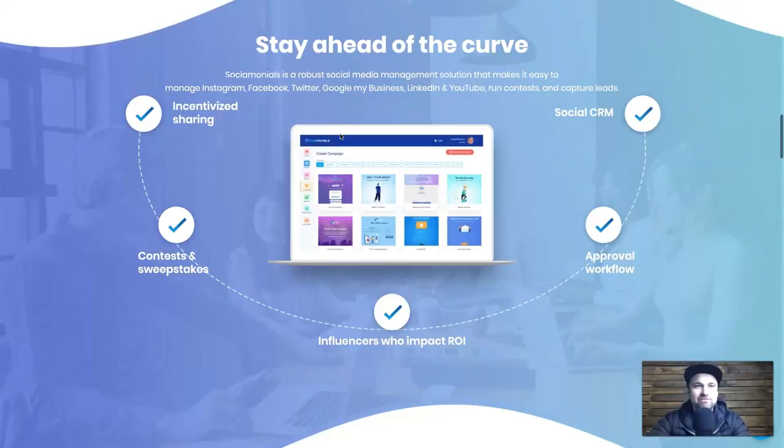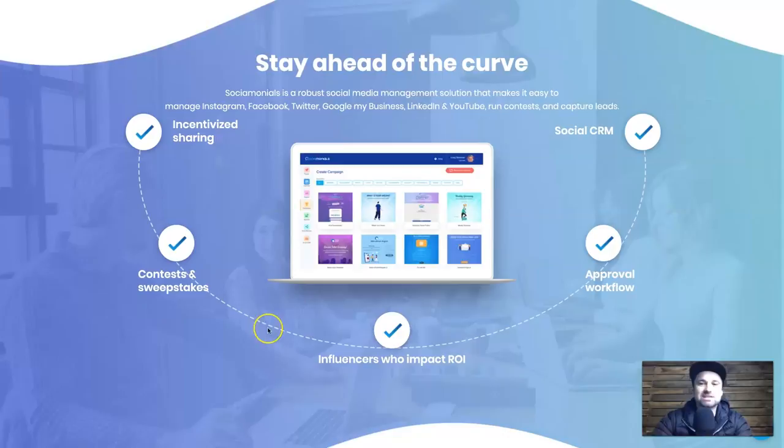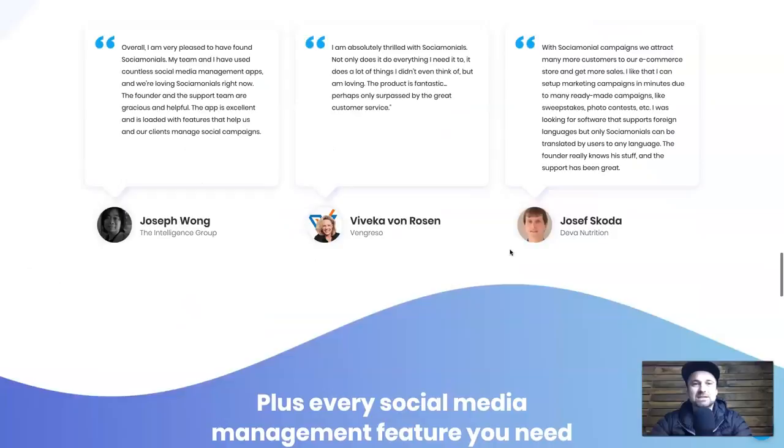One exciting thing I absolutely love about Sociomonials is the incentivized sharing — the sweepstakes and contests — as well as all the different social CRM inside. Basically it allows you to create viral campaigns that give more exposure to your brand, grow all your channels, and generate leads at the same time. Incentivizing referrals is an amazing way to get friends of friends, who are usually better traffic. You also get queuing, scheduling, traffic tracking, your own branding, and link shortening with tracking.